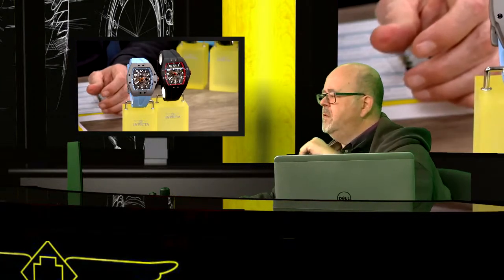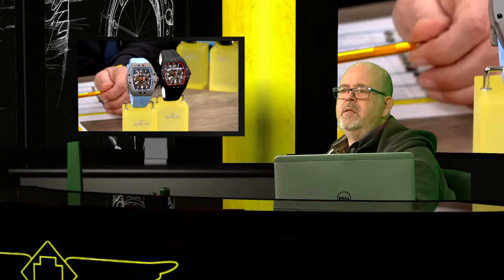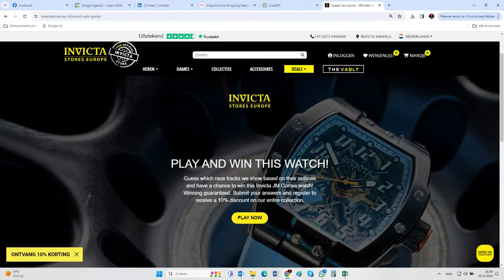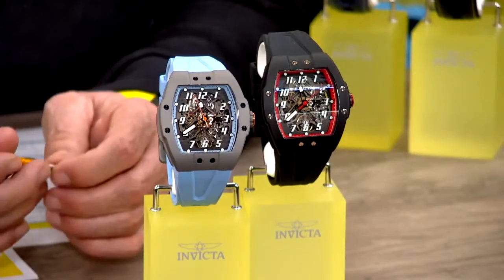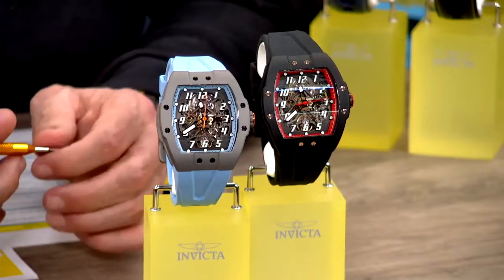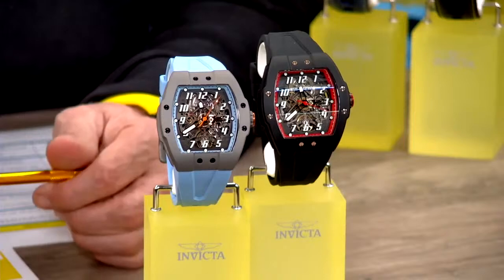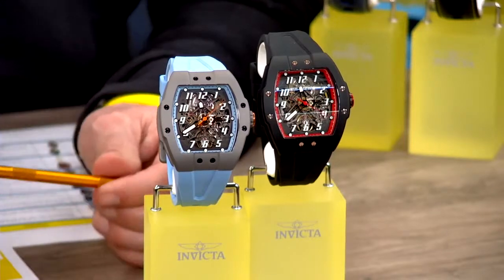About the raffle — yes, the watch you can win is the light blue variation you see here. It's available on the website as a present for the winner of the game we've organized: a contest and raffle at invictastores.eu. The winner will be announced in the coming days and will win this beautiful light blue Juan Manuel Correa watch.